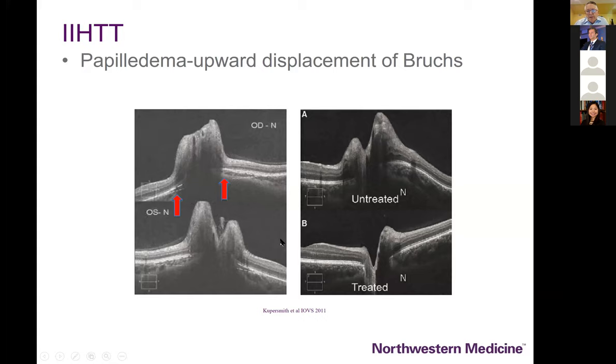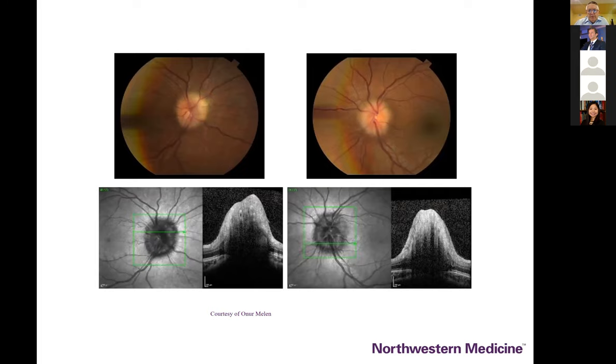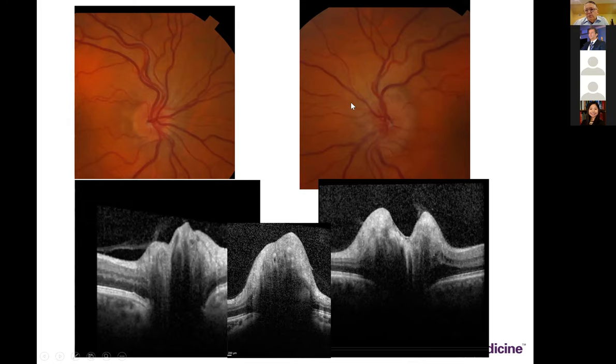The most important OCT finding is the bowing forward or flattening of the back of the eye associated with bowing forward of Bruch's membrane in patients with papilledema. The IHTT papers by Mark Kupersmith clearly show that difference: where you'd expect Bruch's membrane to be based on extending the line versus noticing the bowing forward. A patient presenting with papilledema who was successfully treated shows significant resolution of the disc swelling with Bruch's membrane bowing back.